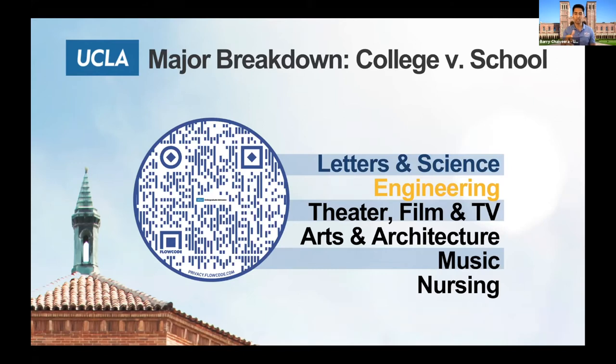For all the majors below engineering — Theater Film and Television, Arts and Architecture, Music, or Nursing — there's almost always a demonstration of talent required: either a portfolio, an audition, writing samples, or in the case of nursing, an application. So you do have to submit something else besides the UC application. That's what our expectations are for Letters and Science versus everything outside of it.